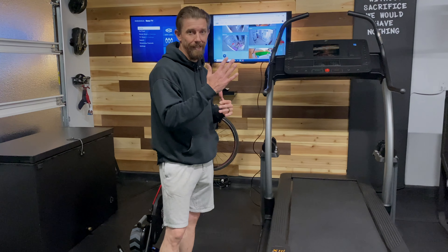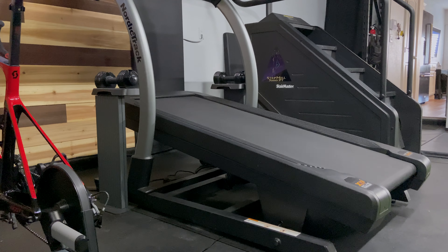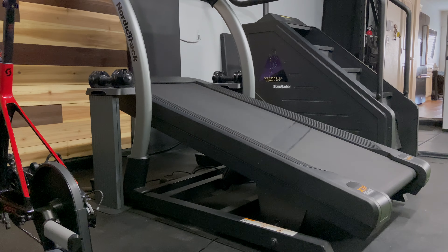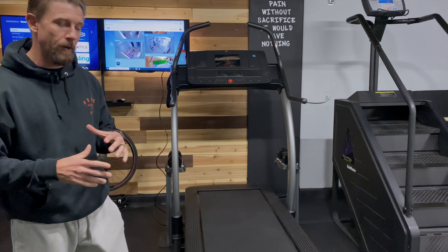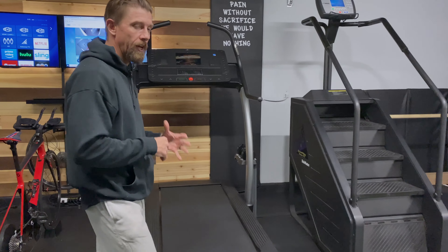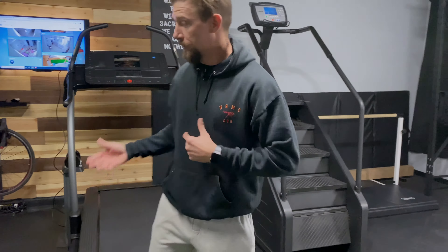This is our treadmill — my wife's favorite because it is a 40% incline treadmill, which is practically vertical. It's absolutely insane, but it's a great piece of equipment. We spent a long time deciding what we really wanted in a treadmill. We got it more for incline and less for running, even though it's great for both.